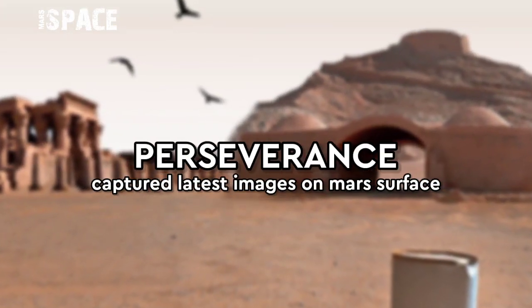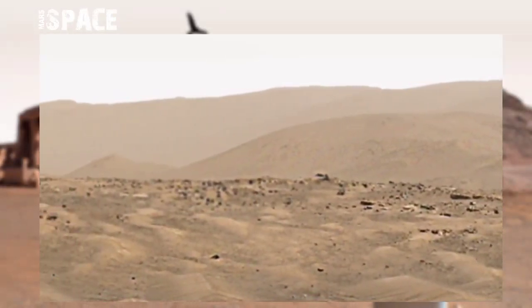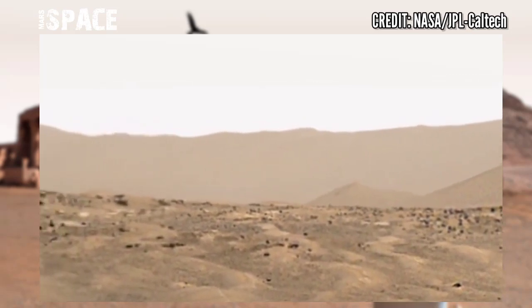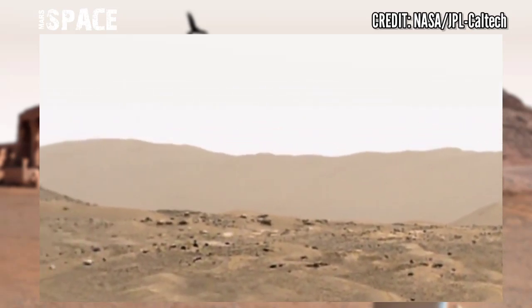Hello everyone, welcome back to our YouTube channel Mars Space. If you are new, hit the bell icon with thumbs up and subscribe. Here are the latest images of Mars from NASA's Mars Perseverance rover.